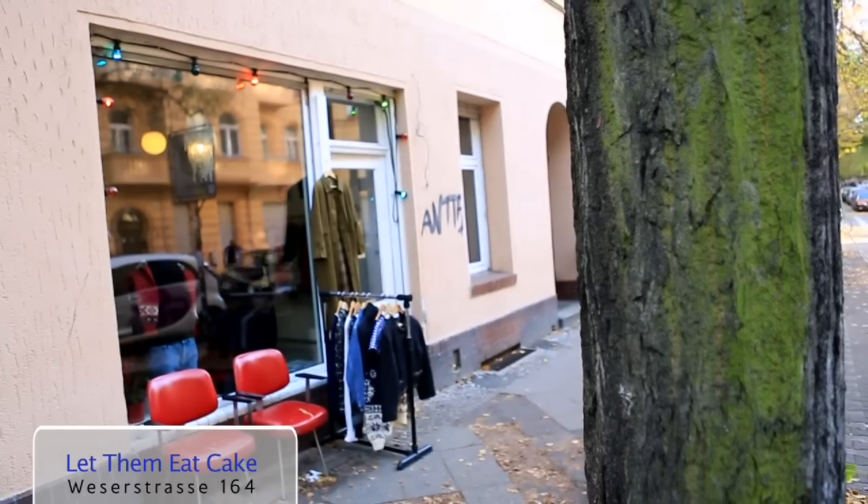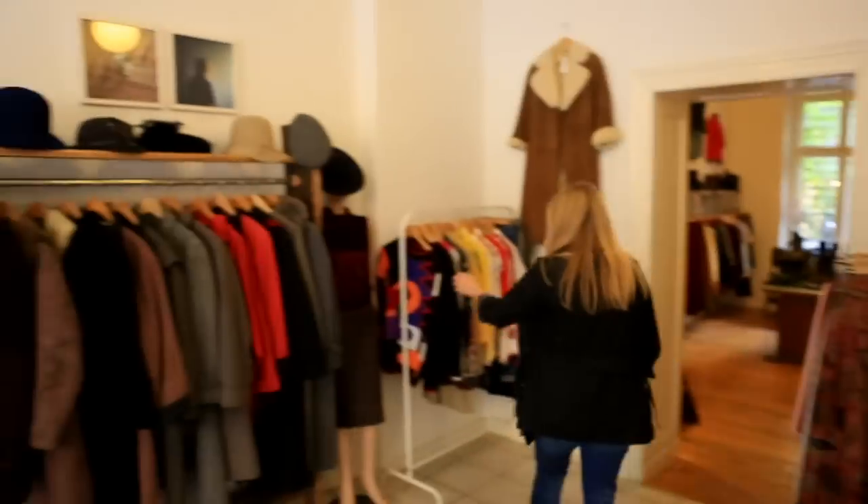I'm standing outside Let Them Eat Cake, a vintage shop in the area of Neukölln. The whole area has several really great vintage shops and other interesting places to explore, so it's well worth making the trip from central Berlin.